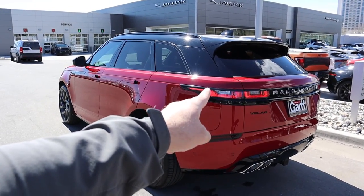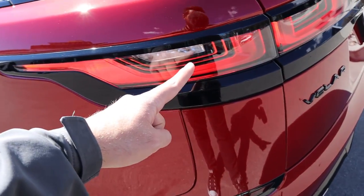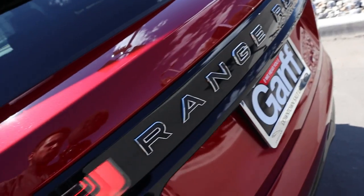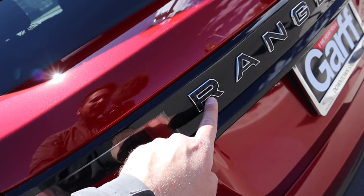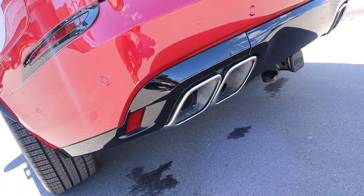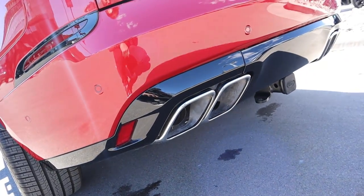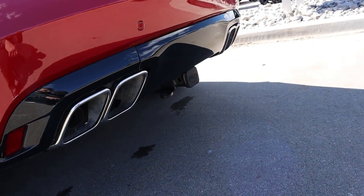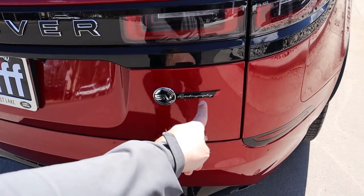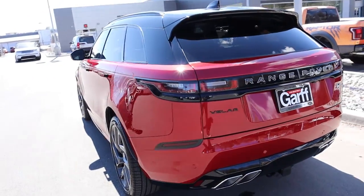Here's the back of the Velar SVA. The taillights have a cool 3D look to them, which I really like. The Range Rover letters have that little black pattern inside the lettering, which is pretty neat. Down below are giant square exhaust tips — you can actually see inside the exhaust setup. There's also a receiver hitch down below. The 'A' after SV stands for Autobiography.